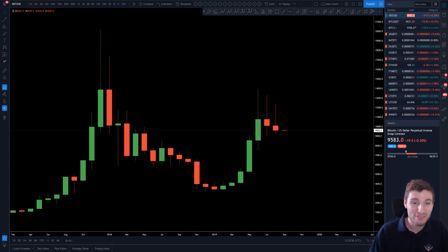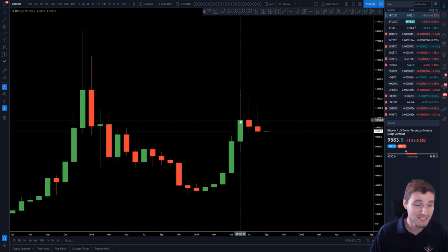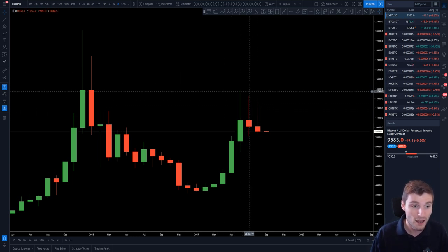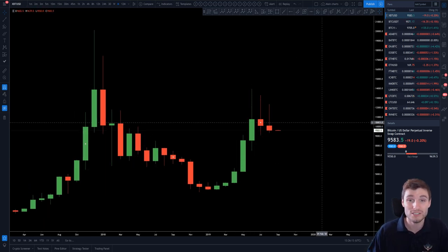Let's start on the Bitcoin monthly chart and see what we can decipher from this. Very simply, we can see here a higher wick, higher wick, higher wick — so three months in a row we have seen lower high, lower high, lower high. But on the flip side, higher low, higher low, higher low. So what is this a characteristic of? Sideways price action, forming a consolidation pattern, and we are waiting for a very big break to come out of this.